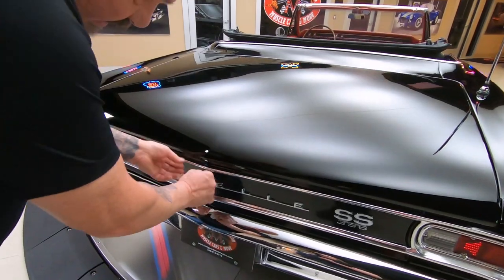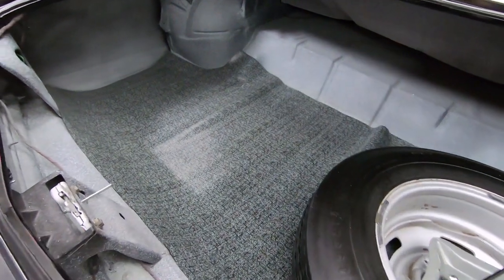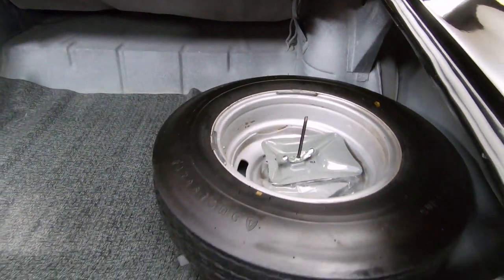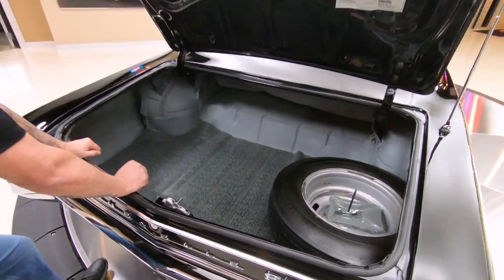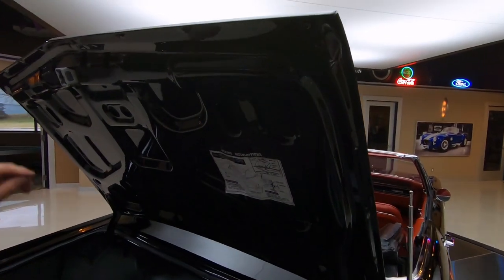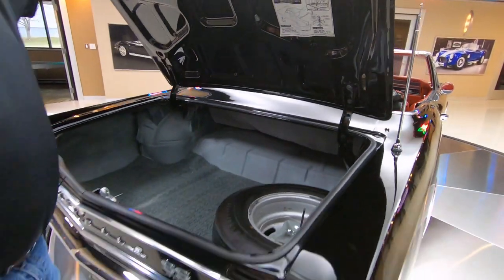I've got a choice of one key, and it's the one that works. Whenever you see a car with a mat, make sure you lift the mat and look underneath — everything under there is looking good. We've got the spare tire in here, and that is a bias-ply tire just like what you would have got on this car. It has been upgraded to radials. All those pinch welds are looking good. The paint on the bottom side of the deck lid is also looking great.